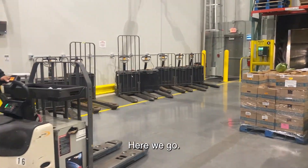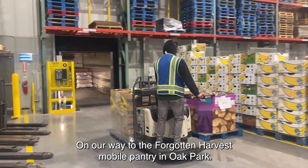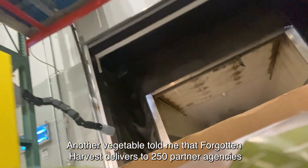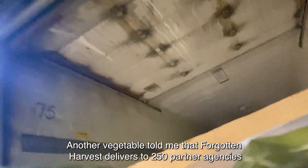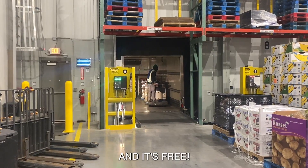Here we go. On our way to Forgotten Harvest Mobile Pantry in Oak Park. Another vegetable told me that Forgotten Harvest delivers to 250 partner agencies that distribute this food to people and families in need. And it's free.